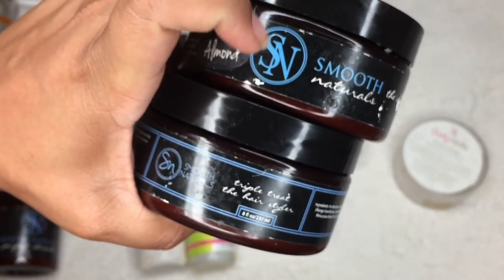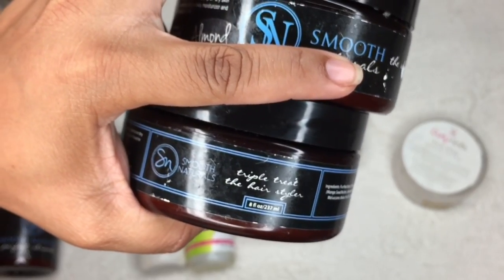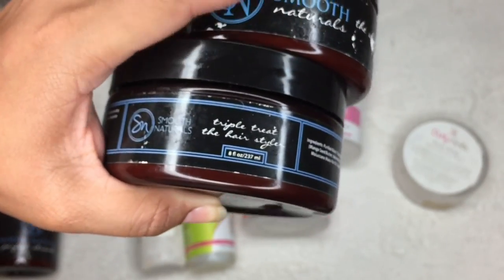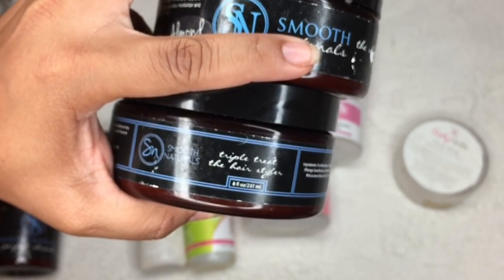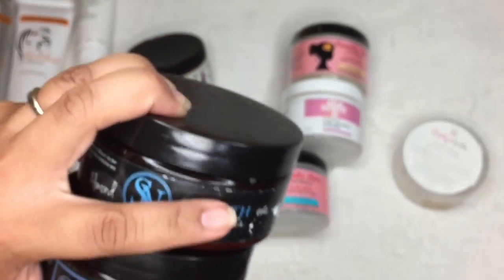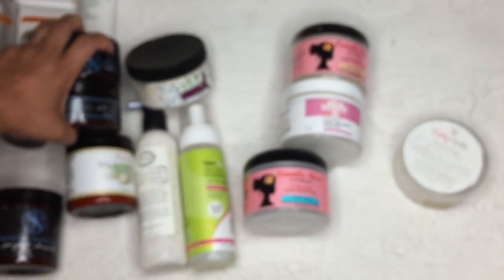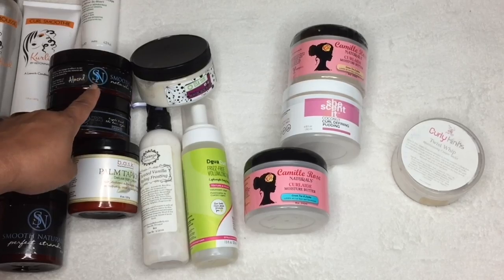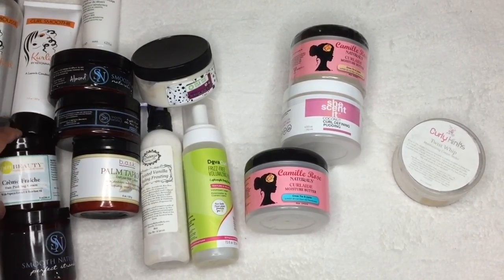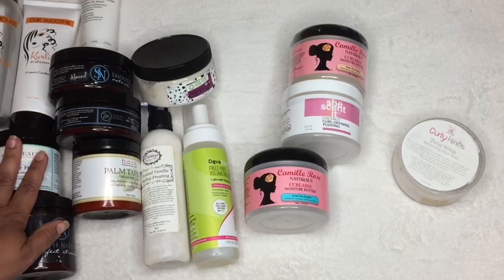This is the Triple Treat Styler and this is the Whip — I was in love with the Whip before the Triple Treat Styler. The Triple Treat Styler has a little more hold, while the Whip has more moisture. If you want more moisture, go with the Whip; if you want more hold, go Triple Treat Styler. These are tried and true — if I see the bottom of the jar I'm online buying more. She's discounted a lot of her products, so hit up Smooth Naturals and Esta Beauty during Black Friday.